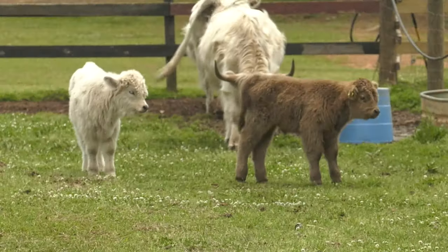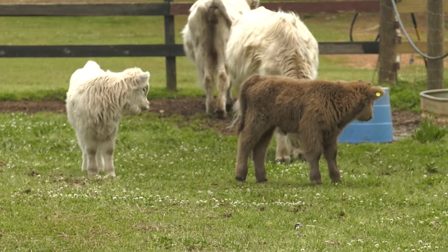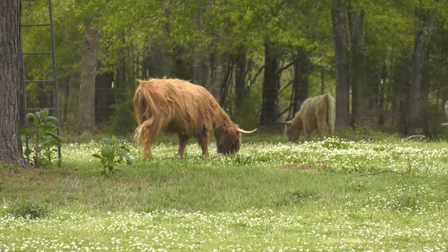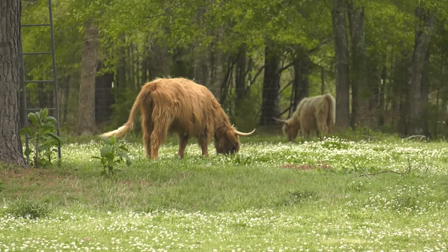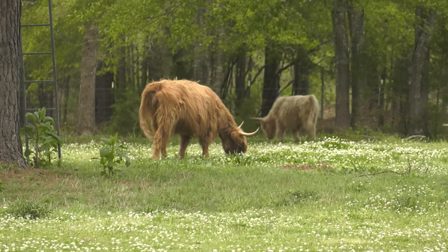We do have to feed them hay, and we have to make sure that they have enough grass. However, they'll eat trees, they'll eat vines. So they kind of care for themselves. They're just a hardy breed, and what really spoke to me is their longevity.